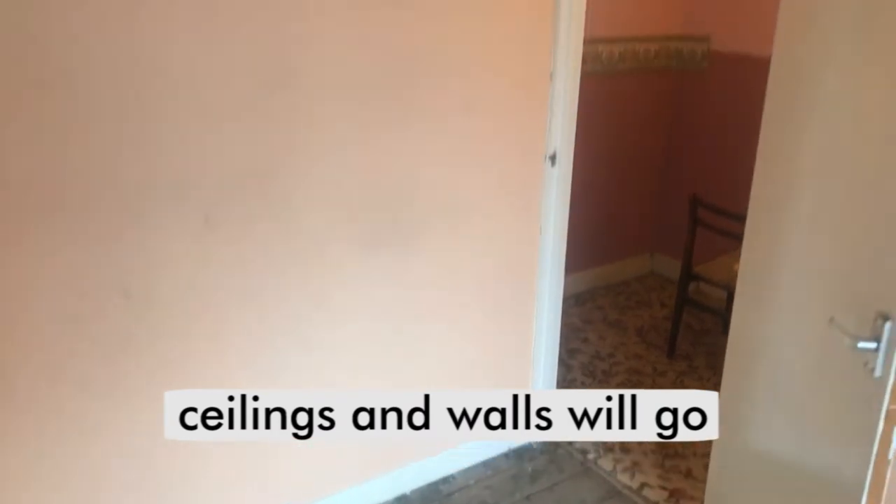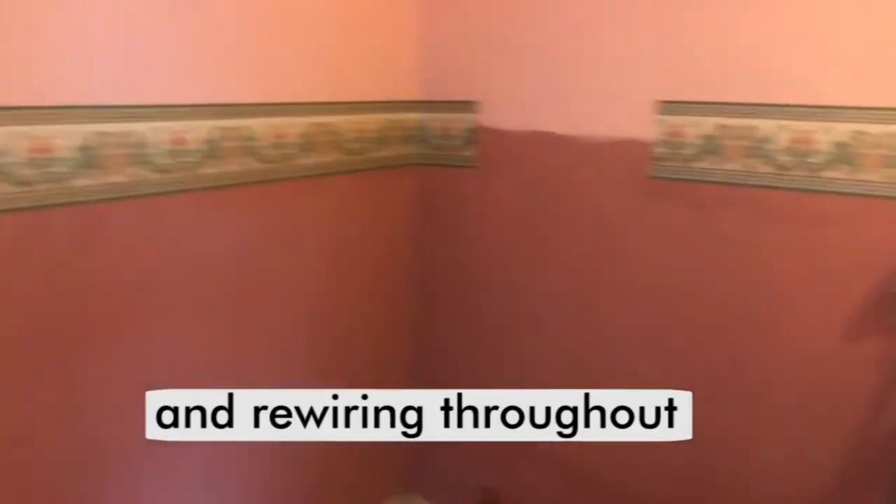So everything's going to come down — the ceilings, the walls — all new electrics right through, and all new plaster.